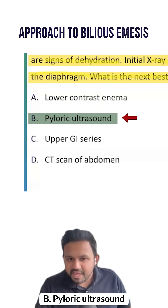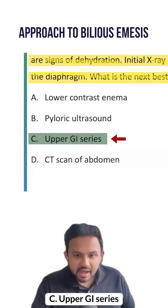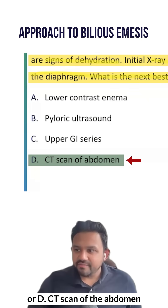A, lower contrast enema. B, pyloric ultrasound. C, upper GI series. Or D, CT scan of the abdomen.